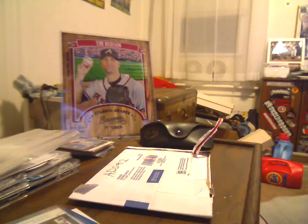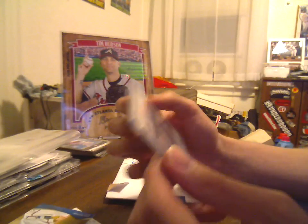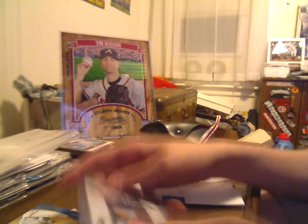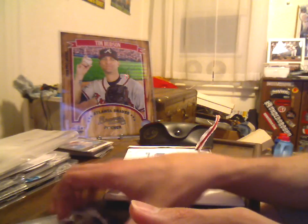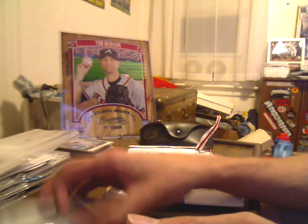I'm well past what I ever thought I'd be, collecting this guy and putting up little videos of what I get in the mail of him — and I'm probably wasting my money considering he strained his groin in rehab starts and now he's hurt again. But it's fun. It's a hobby. That's the point, guys — hobby first.